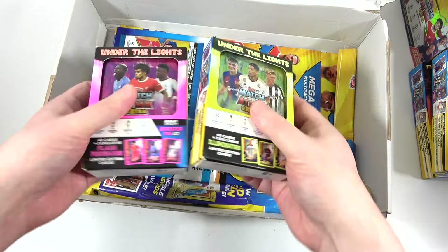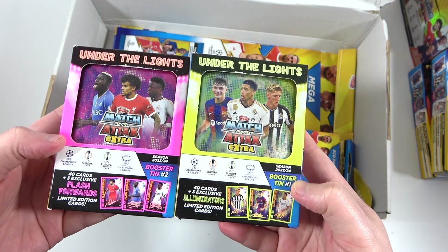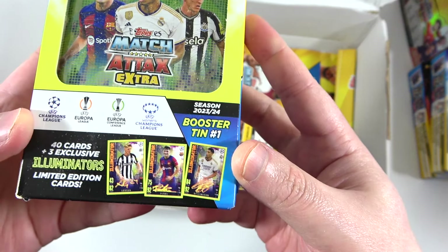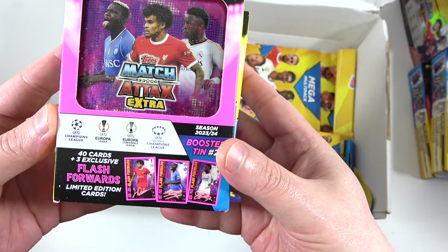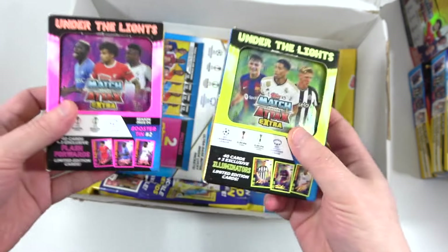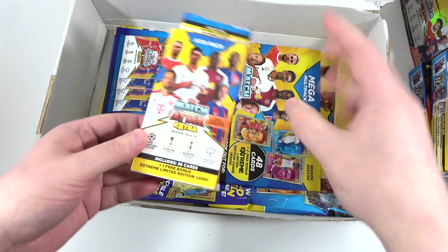We've got the Booster Tins and the Mini Tins — Booster Tin 1 and Booster Tin 2. The Under the Lights themed, as we revealed in our news video. Booster Tin 1 has Illuminators limited editions, which have a little signature style on there and it looks fantastic. Then we have Flash Forwards for Booster Tin number two. It looks really cool — that pink, you've got to love that pink. That's a statement pink.